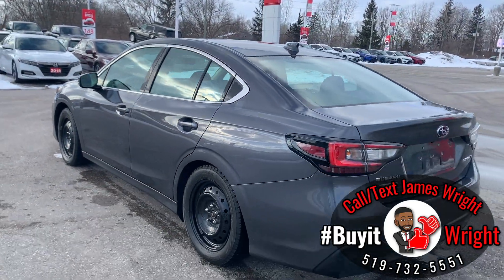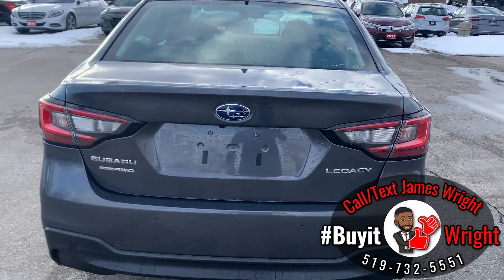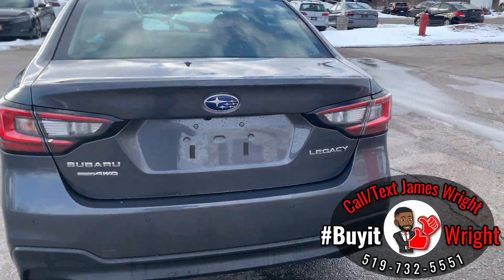For more information or to book your test drive, just call or text me direct on my cell. My number is 519-732-5551. You can also see the all-wheel drive system on the Subaru.